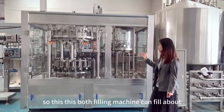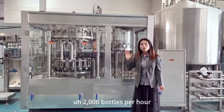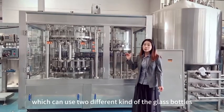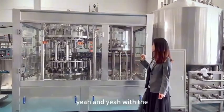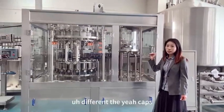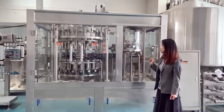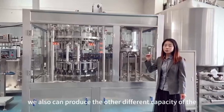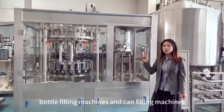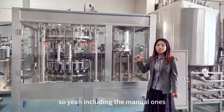This bottle filling machine can fill about 2,000 bottles per hour. We can use 2 different kinds of glass bottles with different caps. We can also produce other different capacities of bottle filling machines, including the manual ones.